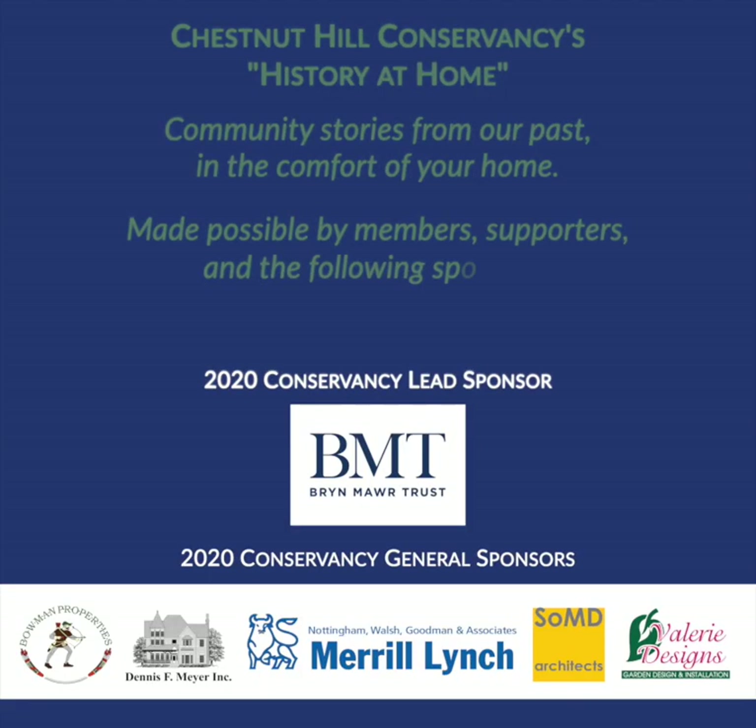The following presentation by the Chestnut Hill Conservancy is part of our History at Home collection of activities from our archives — community stories from our past in the comfort of your home. History at Home is made possible by our generous members and supporters, so thank you.